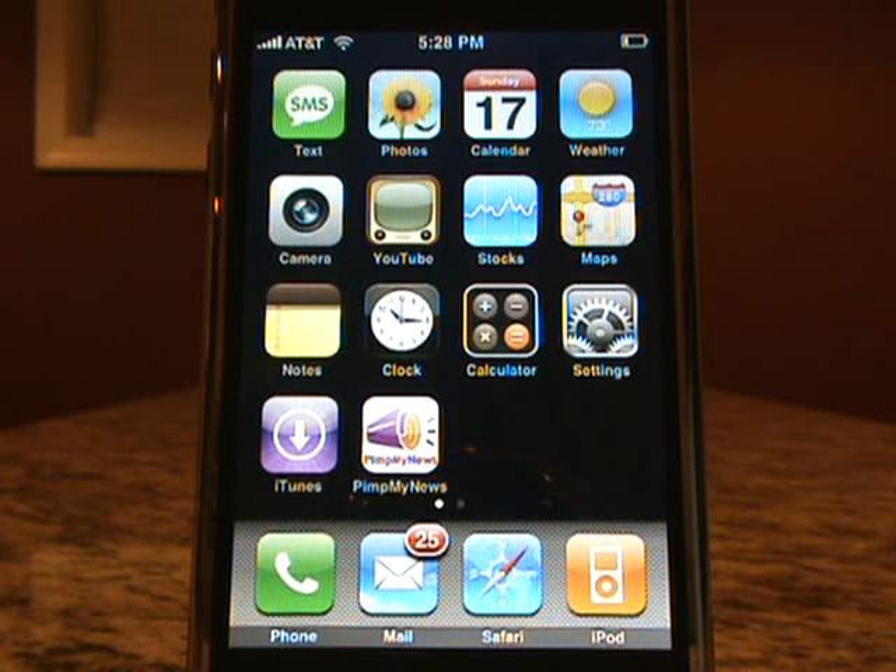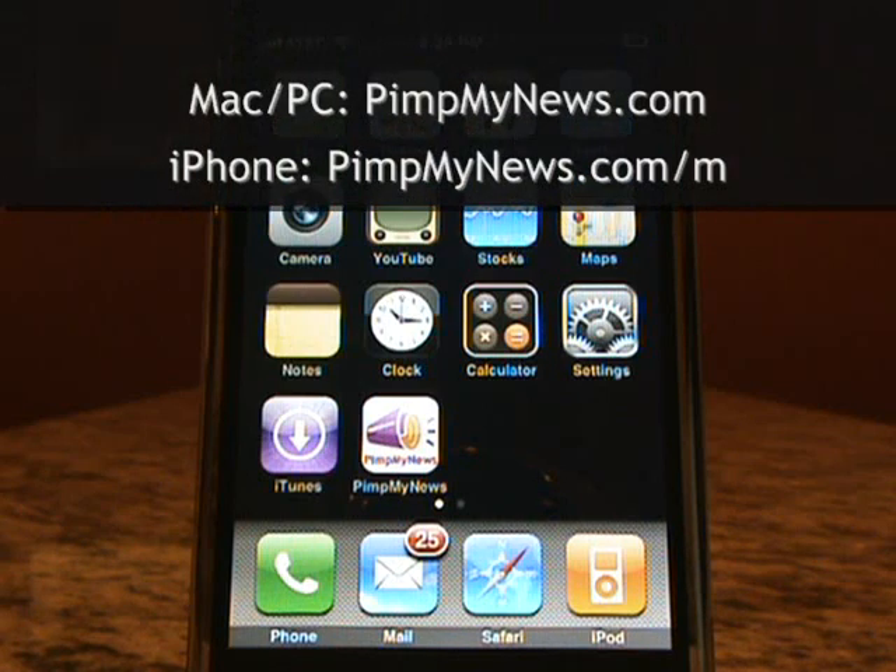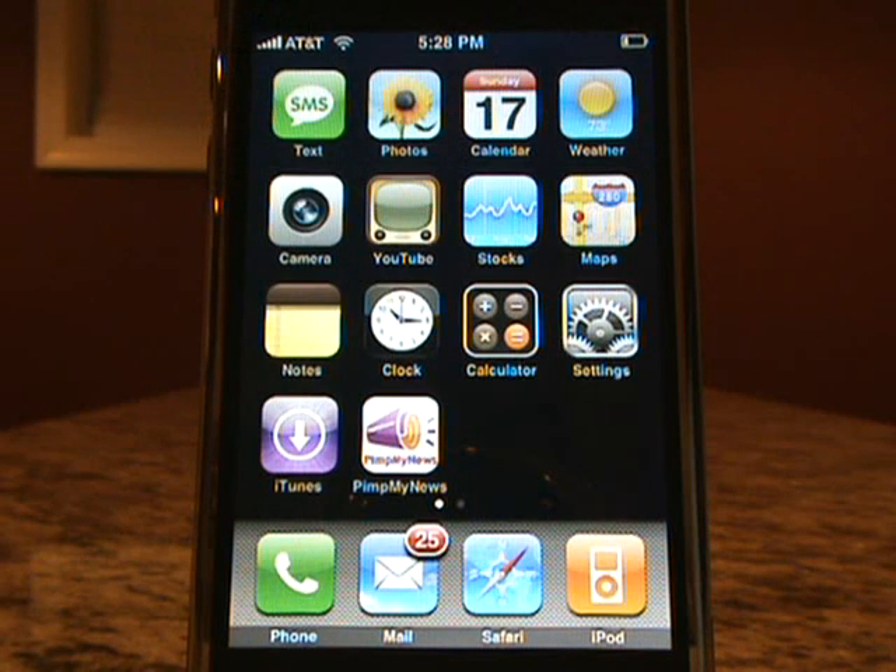With Pimp My News, new stuff automatically comes to you, and you can kick back and listen at your computer, or you can listen on your iPhone, your iPod, or any MP3 player, whenever and wherever you want to.